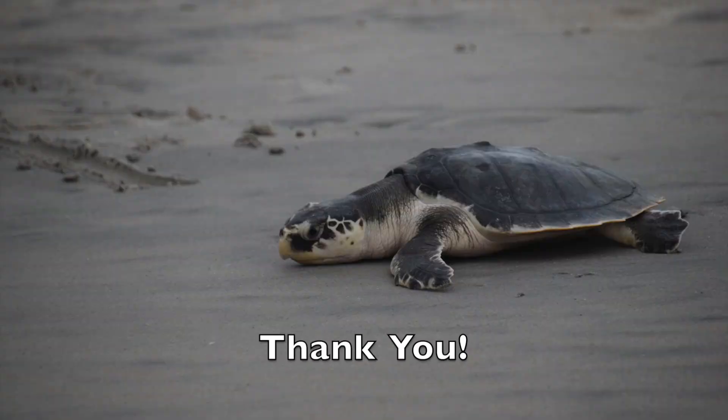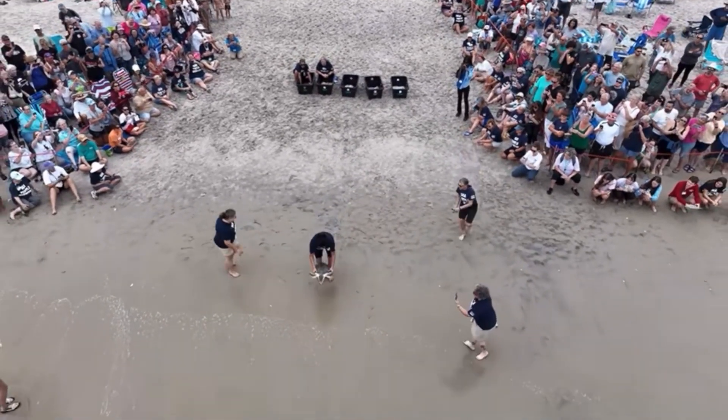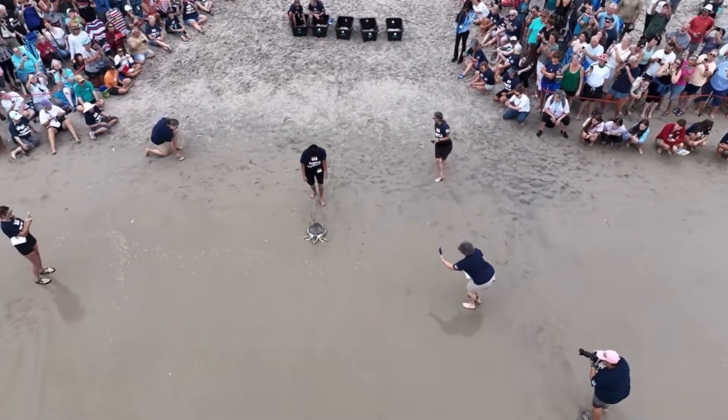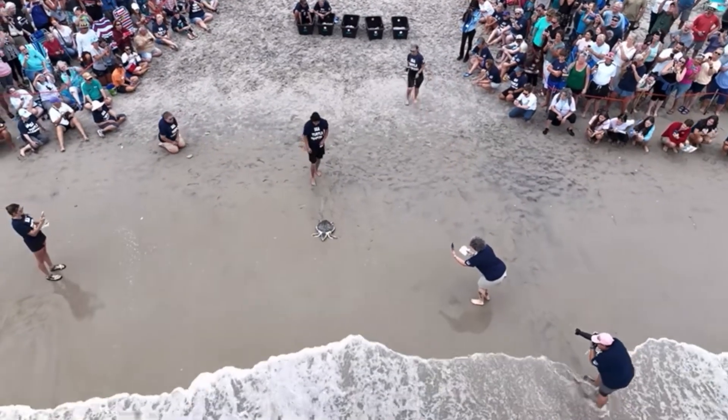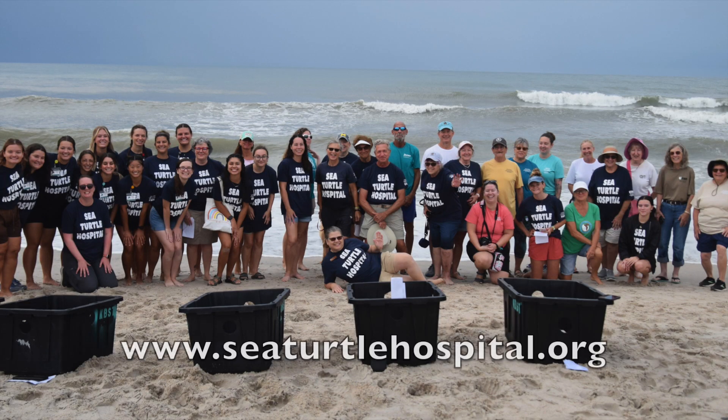Thank you so much for taking the time to learn more about sea turtles and the work we do here at the Karen Beasley Sea Turtle Rescue and Rehabilitation Center. Every effort counts when it comes to the conservation of this amazing species, and with your support we hope to continue the work we do here. If you'd like to get involved, please visit our website at www.seaturtlehospital.org.